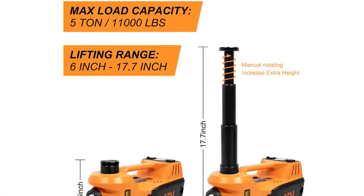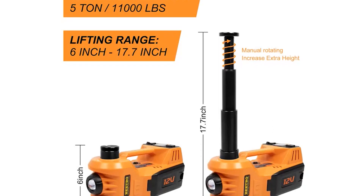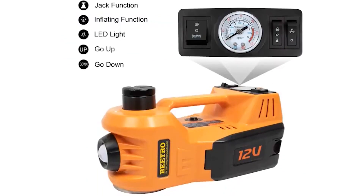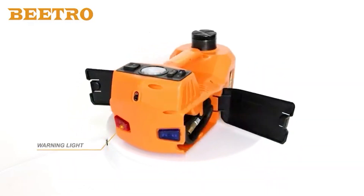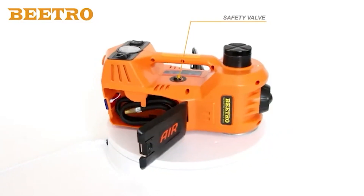If you ever find yourself caught with a flat tire while waiting for help, an electric vehicle jack will be your most helpful piece of gear. They're powered by 12V power sockets in your car. Human labor and maintenance time are significantly decreased by these electric car jacks, which can elevate your automobile in under 2 to 3 minutes.